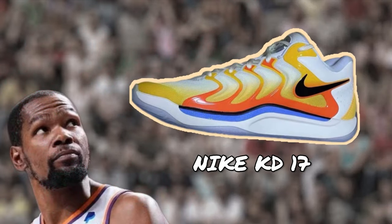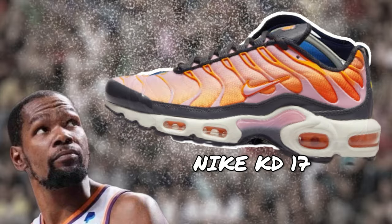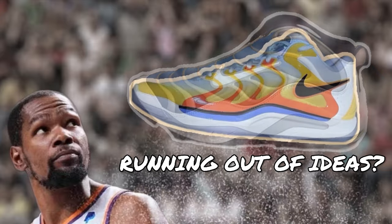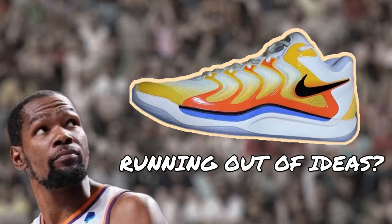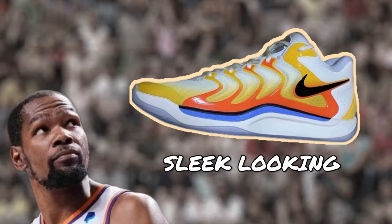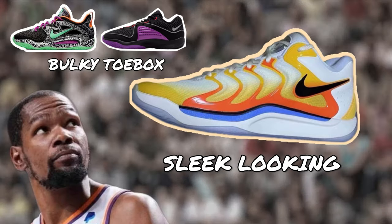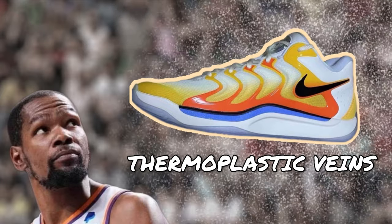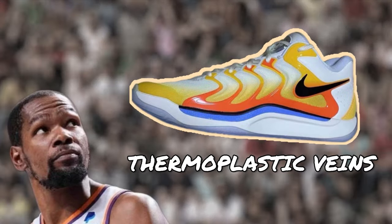Based so far on the leaked photos of the actual shoe, the KD-17 takes a lot of its looks from older Nike shoes, which isn't necessarily a bad thing — it just gives the impression that Nike is running out of ideas, especially for a signature line already on its 17th iteration. Nevertheless, the shoe looks sleek compared to the 15th and 16th, which both have that bulky look at the toe box. As far as performance goes, the only thing that piques my curiosity at this time are the shoe's thermoplastic veins. All the rest look like something we know what to expect.